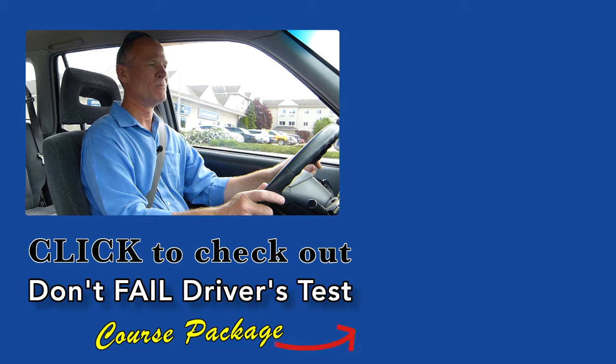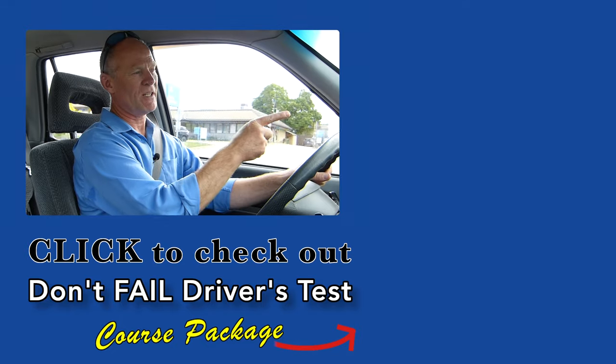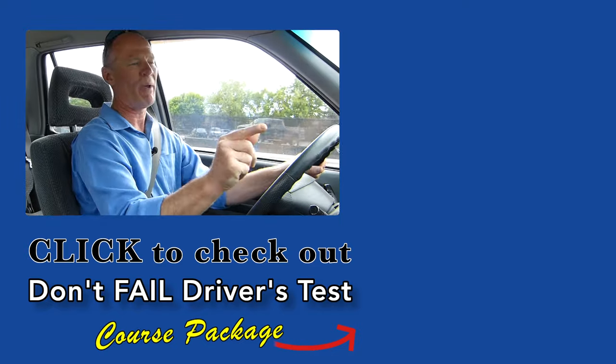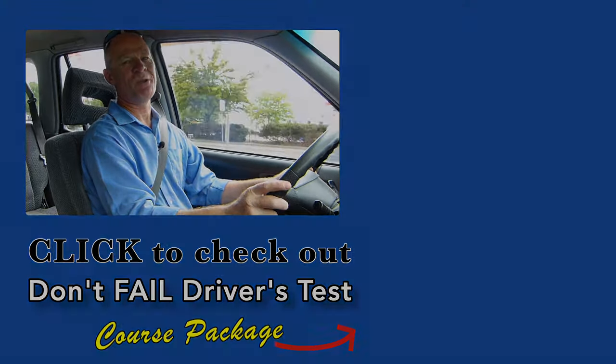The thought of failing your driver's test is what keeps you up at night right now. Click the link and check out the Smarter Driver course package that guarantees you will pass your driver's test first time. Have a great day — all the best.